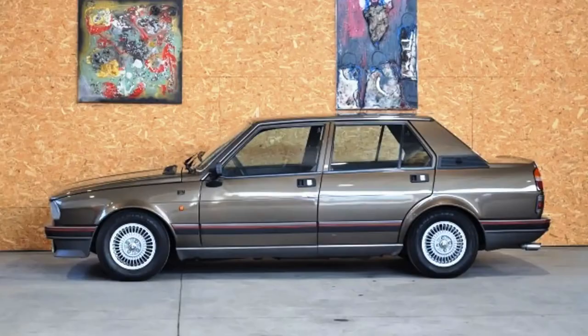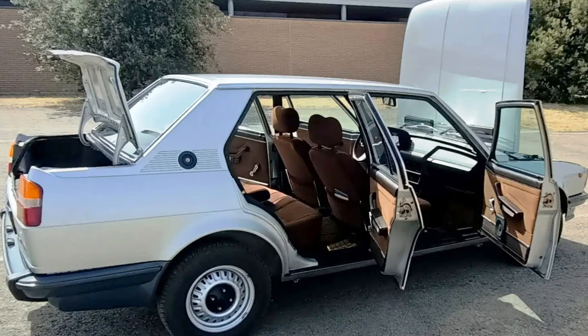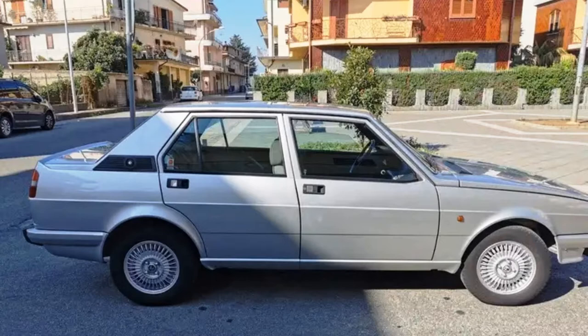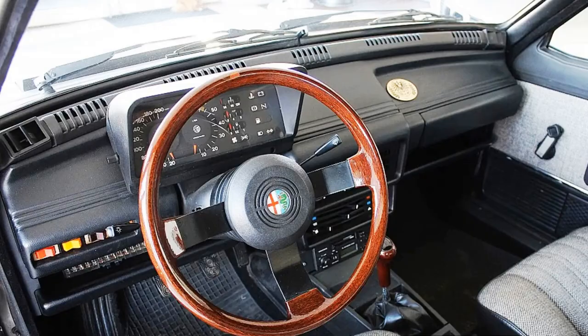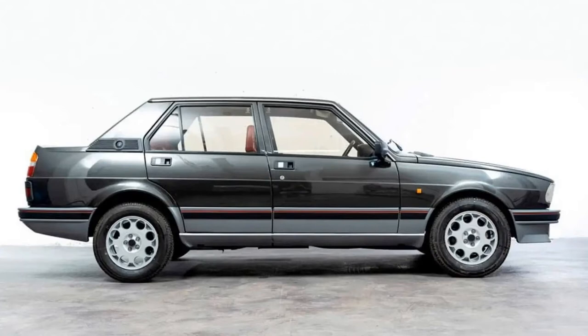Now the most common Giuliettas available on the market have the 1.6-liter engines, but it is possible to find a good 2.0-liter version and even a TurboDelta — though TurboDelta is significantly more expensive. I haven't found any information about Giuliettas being imported into the United States; I know Alfa exported some to South Africa, but not the US — if you have that information, please share it in the comments. You can still buy a Giulietta in Europe and legally import it to the United States because all of them are now older than 25 years. Most are in Italy, so in most cases you don't need to worry about rust. Prices are surprisingly high — most 1.6-liter and 2.0-liter versions are listed at about 7,000 to 15,000 euros in Europe depending on condition, and considering the national specifics, the price may be very negotiable.